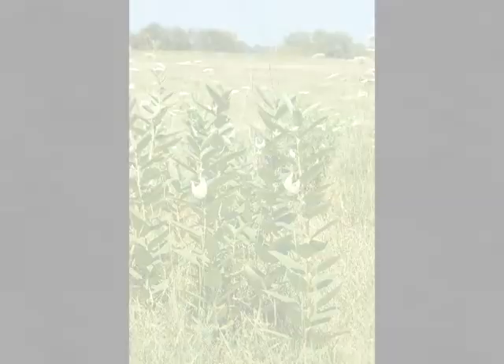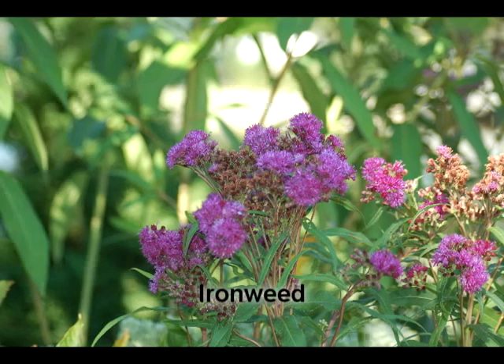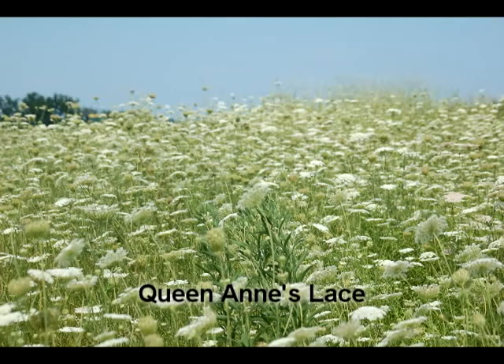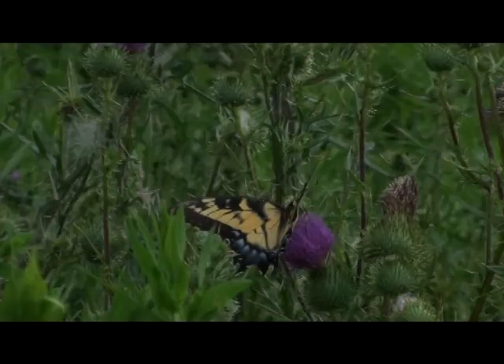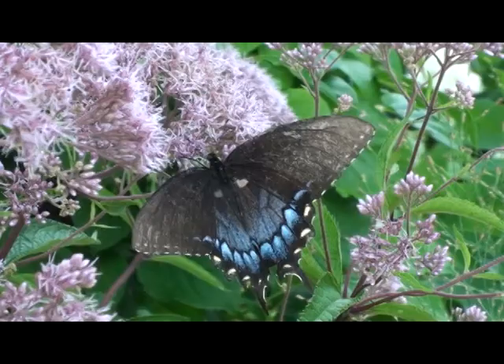Here I am surrounded by lots of different plant varieties that will provide nectar for adult butterflies. I can see milkweed, goldenrod, aster, ironweed, and even Queen Anne's Lace and thistles will provide nectar for the butterflies. What we might consider a weed in our garden is a great food source for caterpillars. On a sunny day, I can find eastern tiger swallowtails, buckeyes, red admirals, red-spotted purples, and the tiny eastern-tailed blue butterflies flitting from flower to flower.